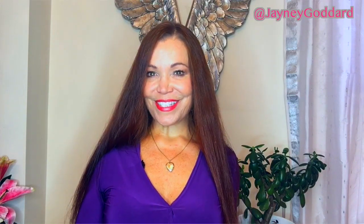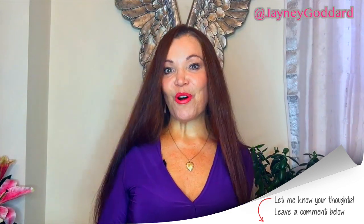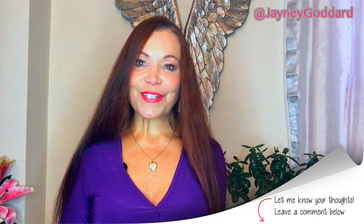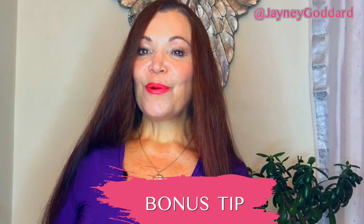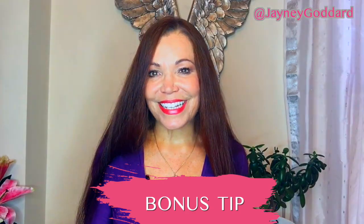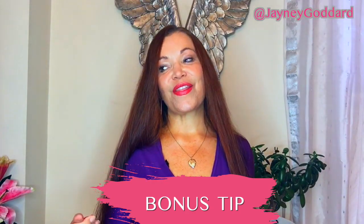Don't you think it's interesting that the tips and techniques for combating wrinkles are really all about getting healthier as a whole? What we do to get well and healthy on the inside gives us a glow on the outside. Leave me some comments and let me know if you're going to try any of these tips. That brings me very neatly onto my final bonus tip, which is the result of a study undertaken at the University of Western Australia.